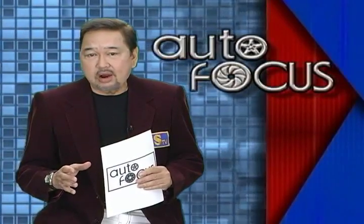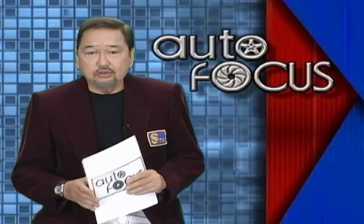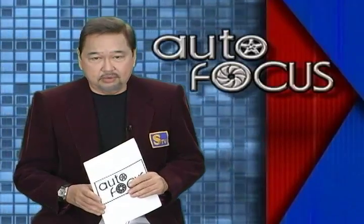The Hyundai E.ON truly brings the small car away from just providing the basics. It isn't just a point-to-point transport. It provides fun driving, surprising practicality, and a solid array of standard features that make it a standout from the rest.